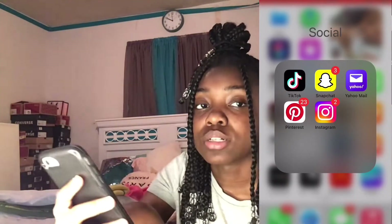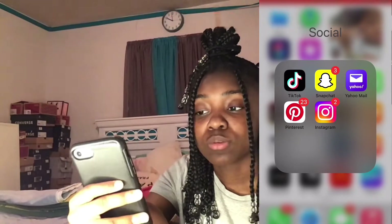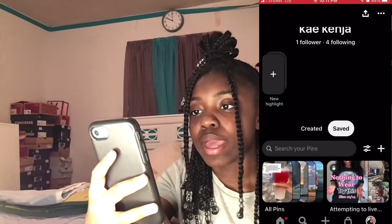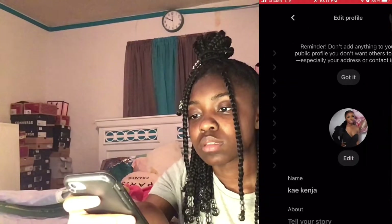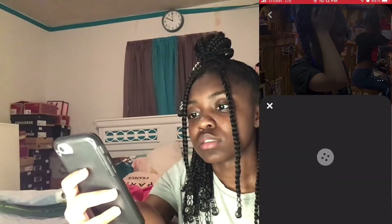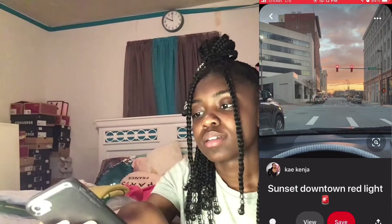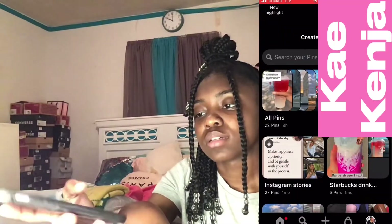Then we have the Social folder which is TikTok and Snapchat. Yahoo Mail is my YouTube email — I'll put it on screen and in the description below. We have Pinterest. I'm gonna show y'all some of my Pinterest boards. I only have a few — I have an outfit board where similar outfit ideas pop up, and then I have some sunset pictures I took myself.